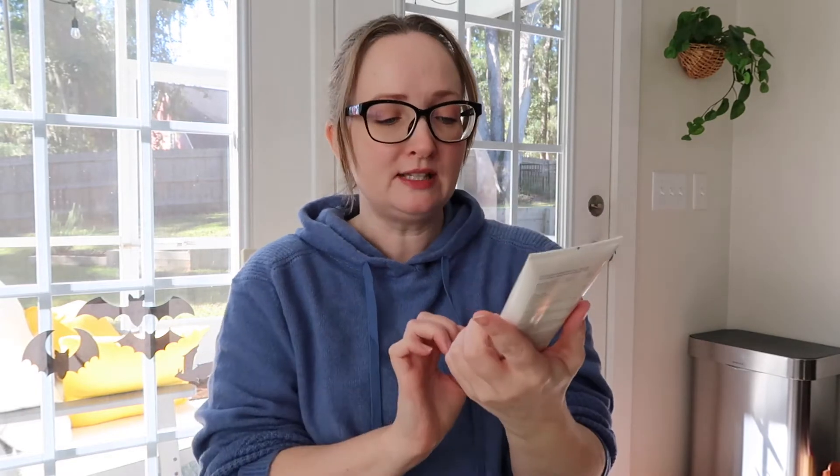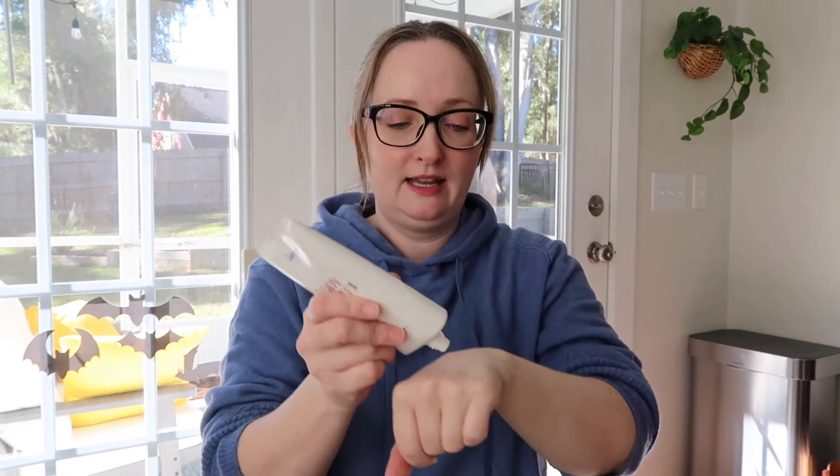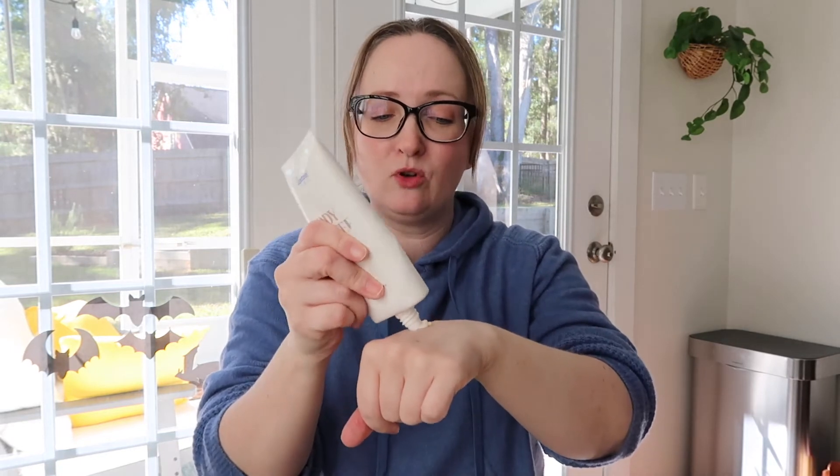I have about this much left in here. I've used quite a bit of this — I've had it for a couple of months. It's supposed to smell like vanilla, and it does, but it's a very chemical vanilla scent.